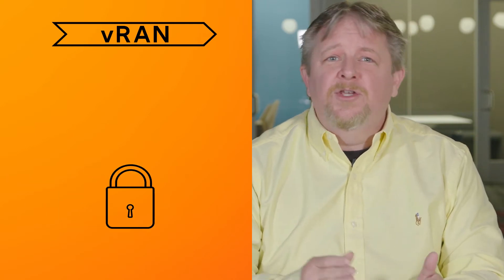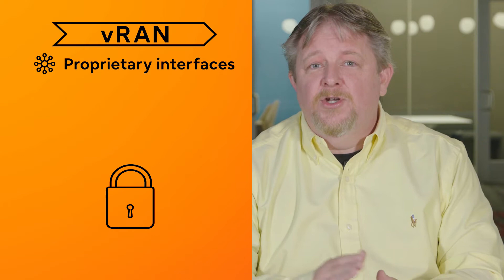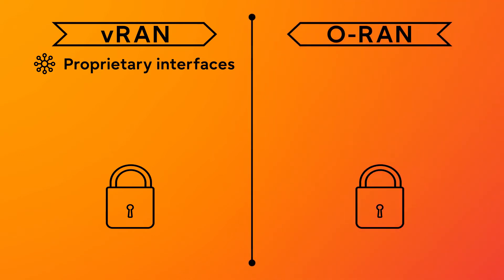Now for the differences. VRAN's primary drawback is using proprietary interfaces to the rest of the network, so you're locked in to one vendor for both network and VRAN hardware. Not so for ORAN, which offers four significant advantages by using interfaces based on open standards.